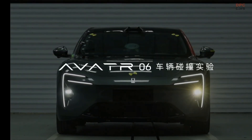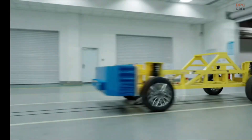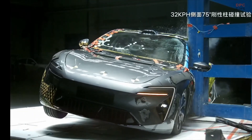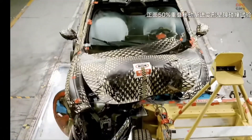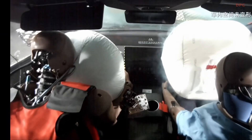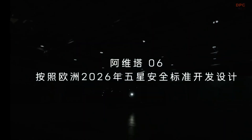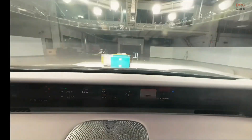The Avatar 06 is not just a stylish electric car — it is designed with safety at the heart of its engineering. Developed in partnership with Huawei and CATL, this electric SUV brings together innovative technology and solid crash performance. It passed the 50% frontal offset crash test with flying colors and integrates a strong body structure using 34% ultra-high strength steel to ensure maximum occupant protection.